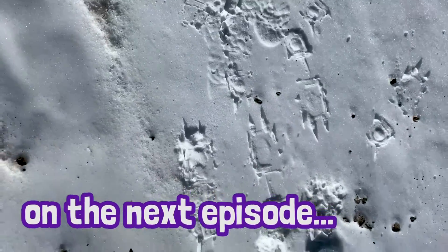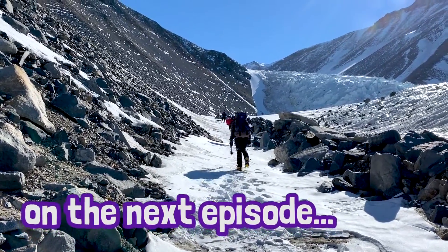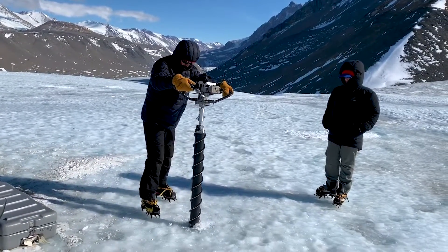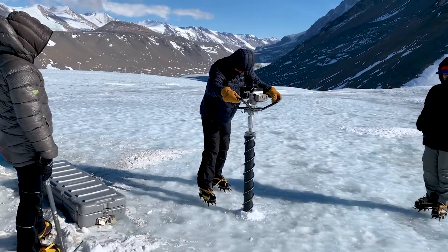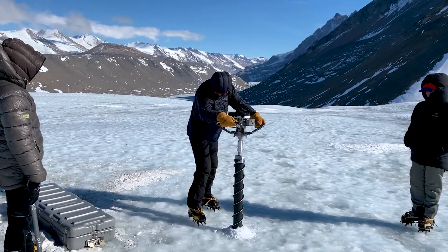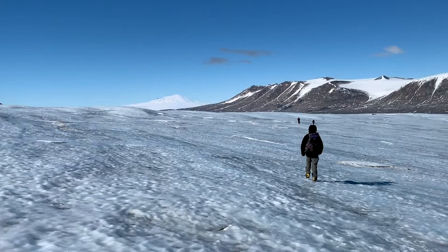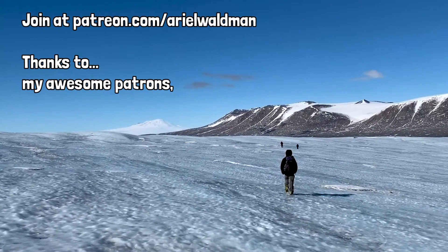On the next episode, I hike up the glacier to drill into it in search of tardigrades living embedded in the ice. To catch all the episodes of my Antarctic expedition, be sure to subscribe to my YouTube channel. My Antarctic work is ongoing and you can support it and these videos by joining my Patreon. Thanks to all my patrons for making this possible — you're spectacular.